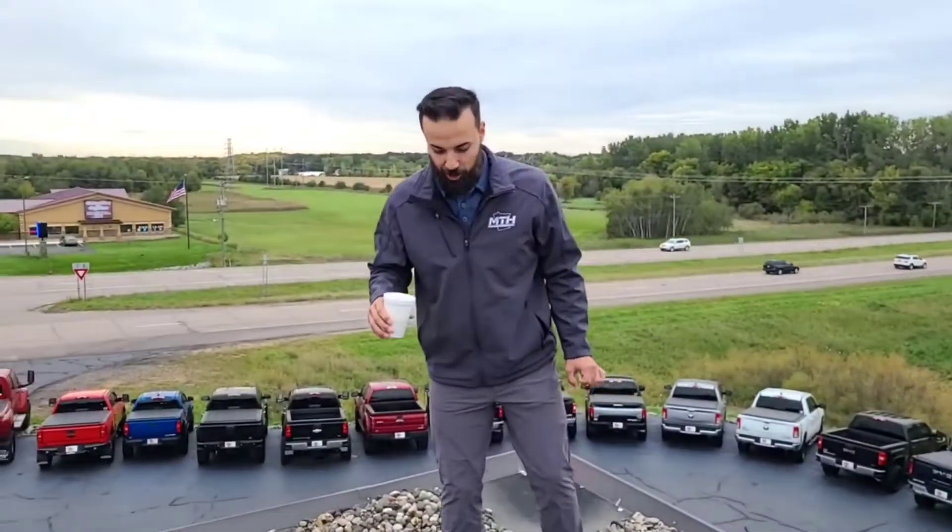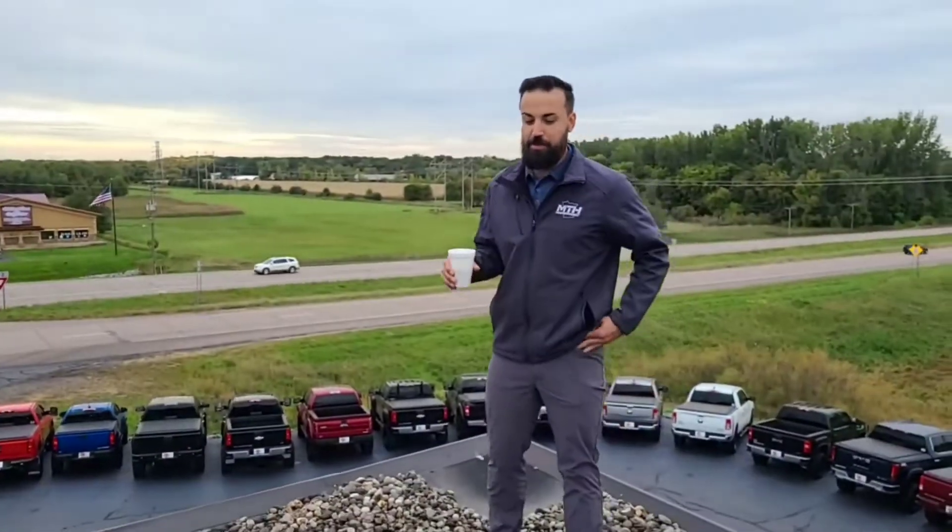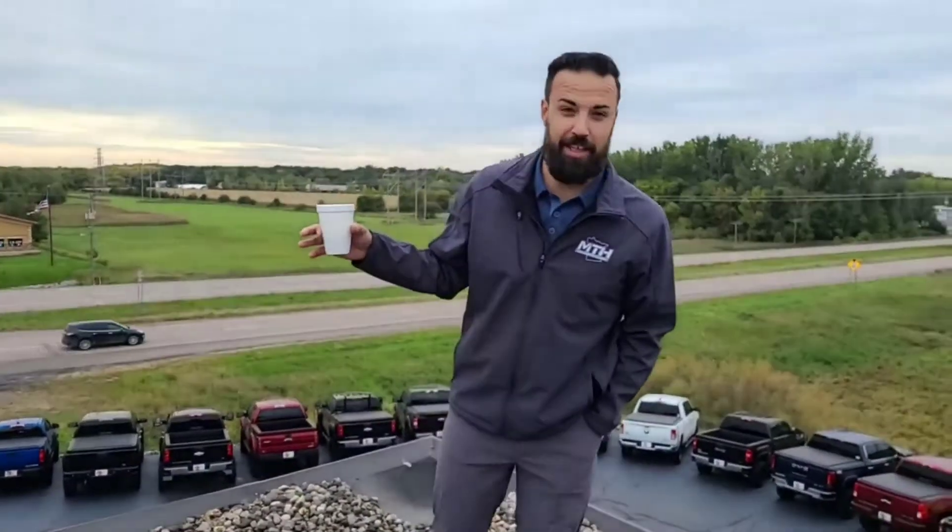Welcome back to Minnesota Truck Headquarters. We've been talking about the infamous inventory issue going on — it's almost like Bigfoot. A lot of people say they've seen them, but not many people have actually seen them. But here at MTH, it's not the same beast.